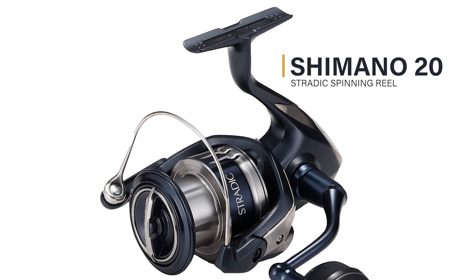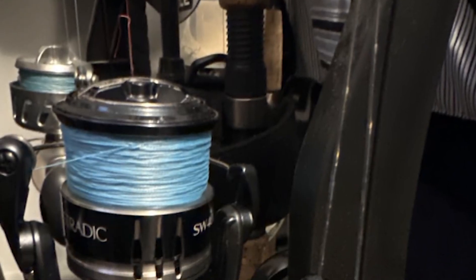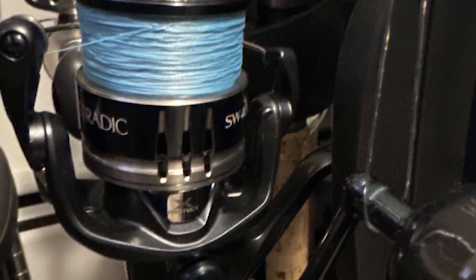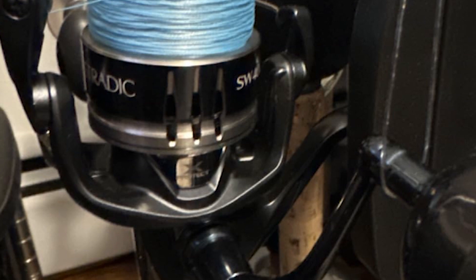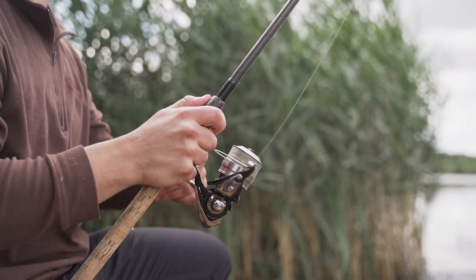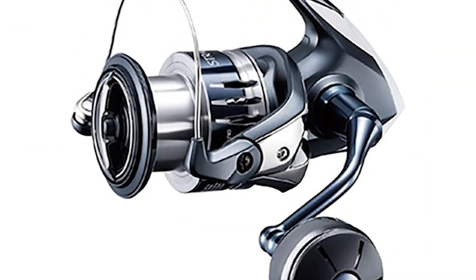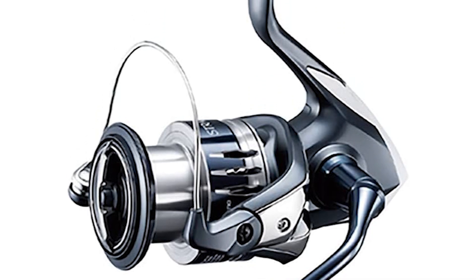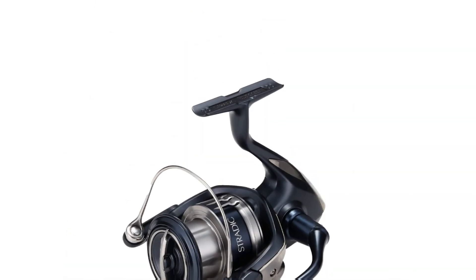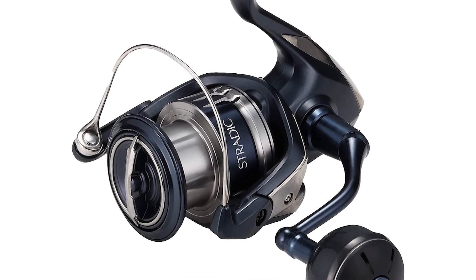Shimano 20 Stradic spinning reel. Shimano has a long-standing reputation for producing top-tier fishing gear, and the Stradic SW is no exception. We're going to give you an in-depth look at what makes this reel a game-changer. Engineered to withstand the harshest saltwater conditions, in the next part of this video we're taking the Shimano Stradic SW out onto the water to see how it performs in real-world fishing situations.